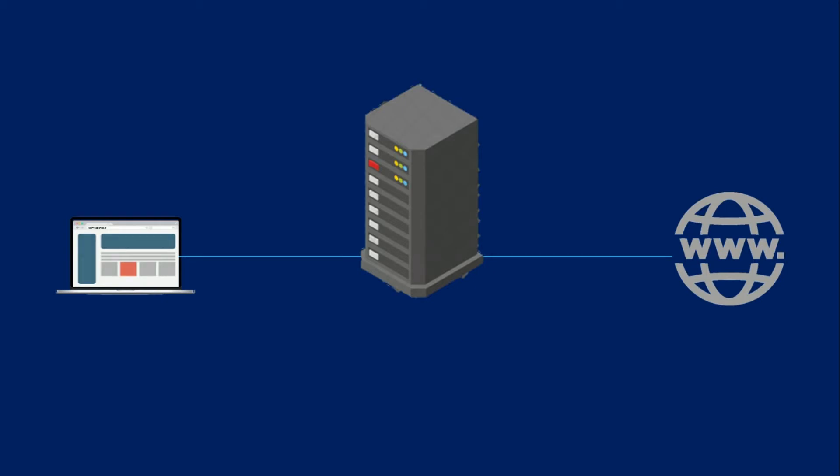If that's all it does, why bother with the proxy server? Why not just go straight from the website and back? Modern proxy servers do much more than forwarding web requests, all in the name of data security and network performance.